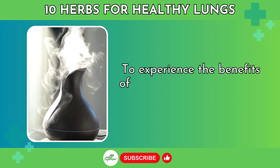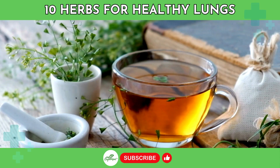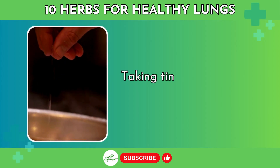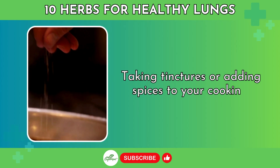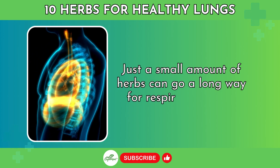To experience the benefits of these amazing herbs, try diffusing essential oils, drinking herbal teas, taking tinctures, or adding spices to your cooking. Just a small amount of herbs can go a long way for respiratory relief.